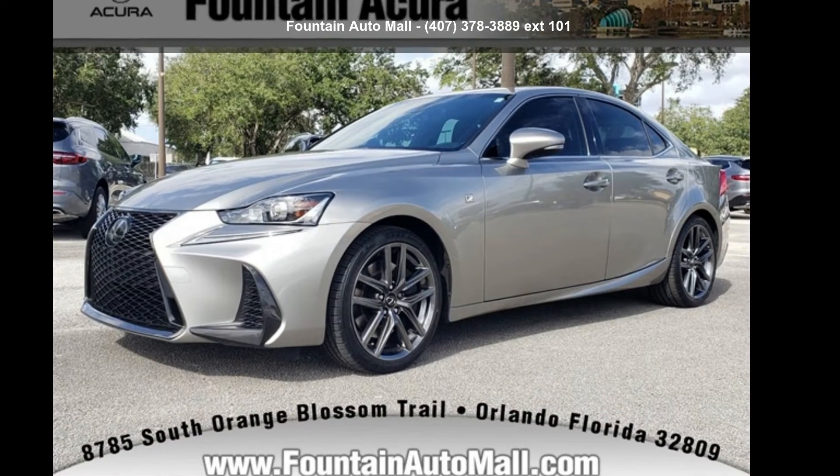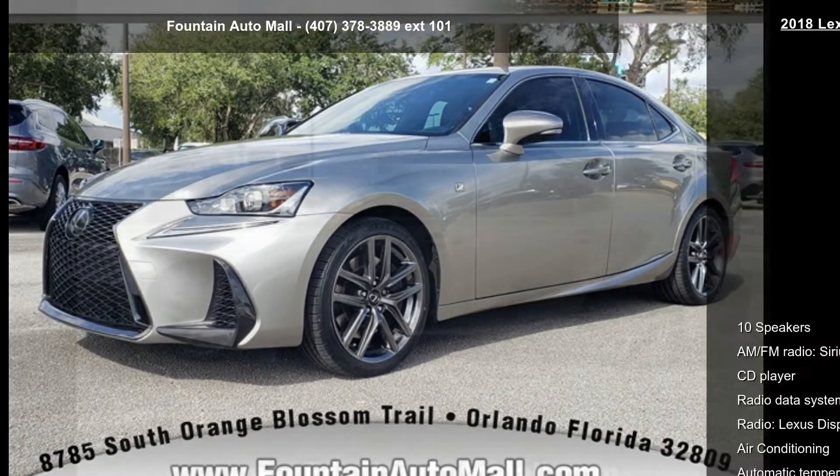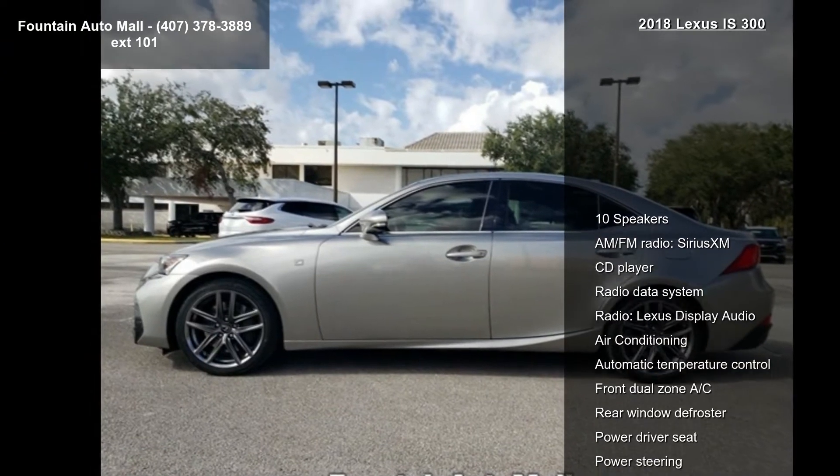Presenting the Lexus 2018 IS 300. Don't miss this great deal on a luxury vehicle.